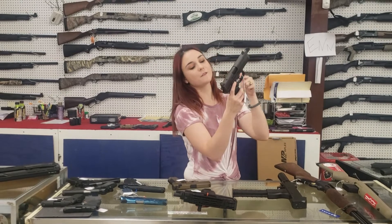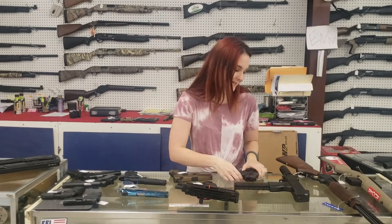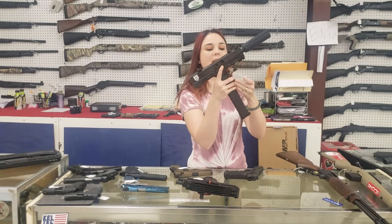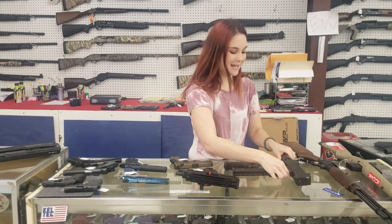FN 45 Tactical — 15 rounds of .45. You're not going to get better than that. $865 plus tax. Masterpiece Arms — this is the MPA Defender, 9 millimeter with your faux suppressor. $430 plus tax.